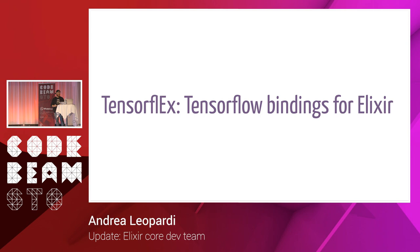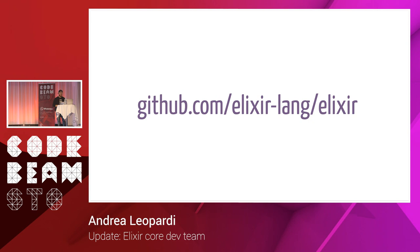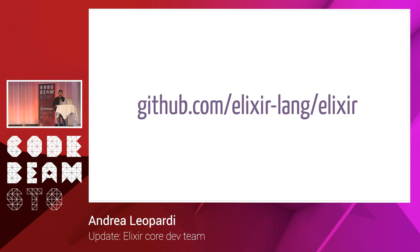The last Google Summer of Code project is TensorFlex, which is TensorFlow bindings for Elixir for doing machine learning. All this information about Elixir is at github.com/elixir-lang/elixir — the main repository. From there you can visit elixir-lang.org and find all the information on these projects and everything you need.